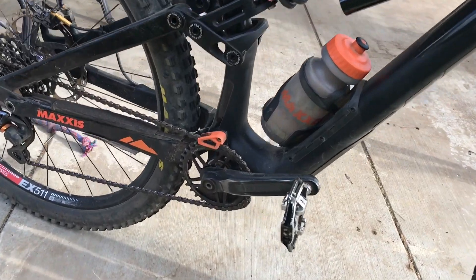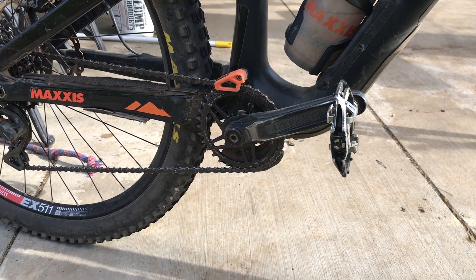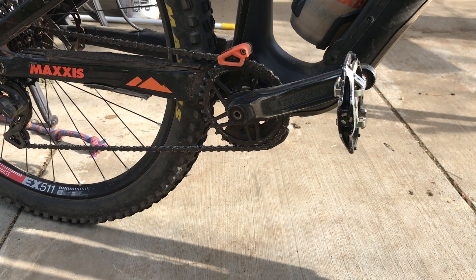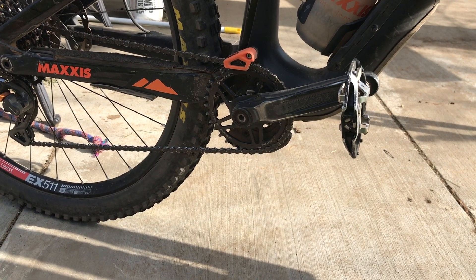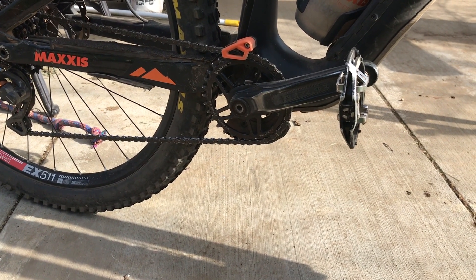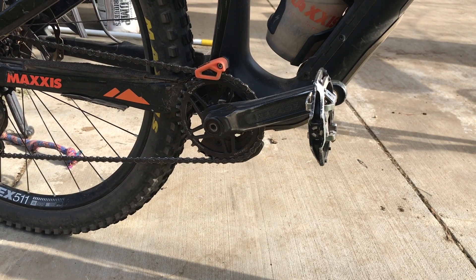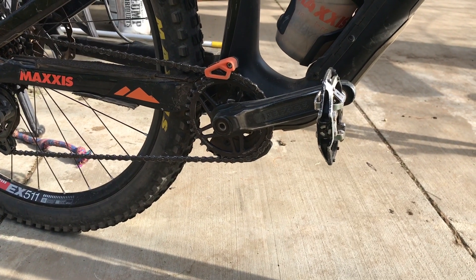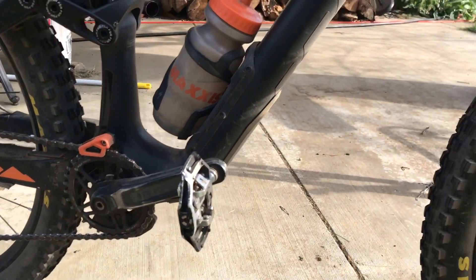I also have Race Face Effect cranks now. I had a warranty issue with the Shimano XTRs and needed a crankset for the week — it was going to take a couple weeks to get the XTR back, but these were only a hundred dollars. I put them on and I haven't noticed one difference from the XTRs. They're like 100 grams heavier, but they're super stiff, super strong, and they do the trick just fine. You really don't need better than that.